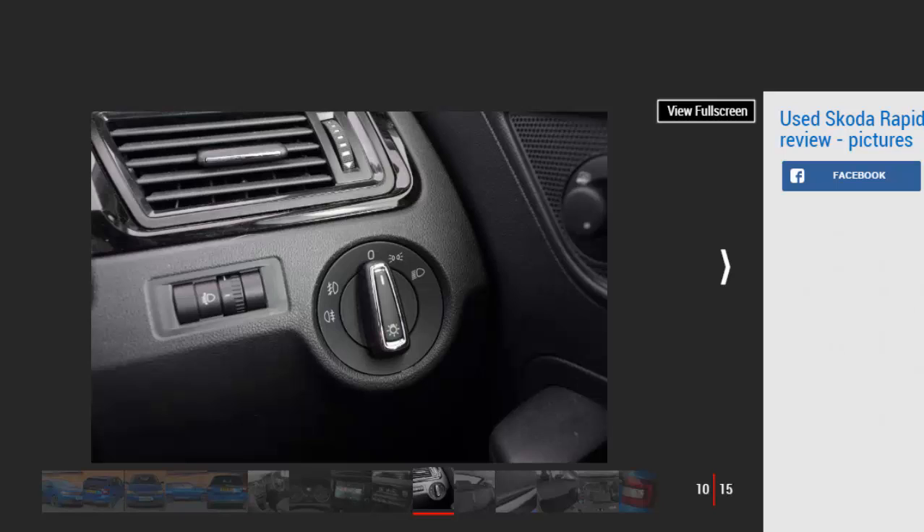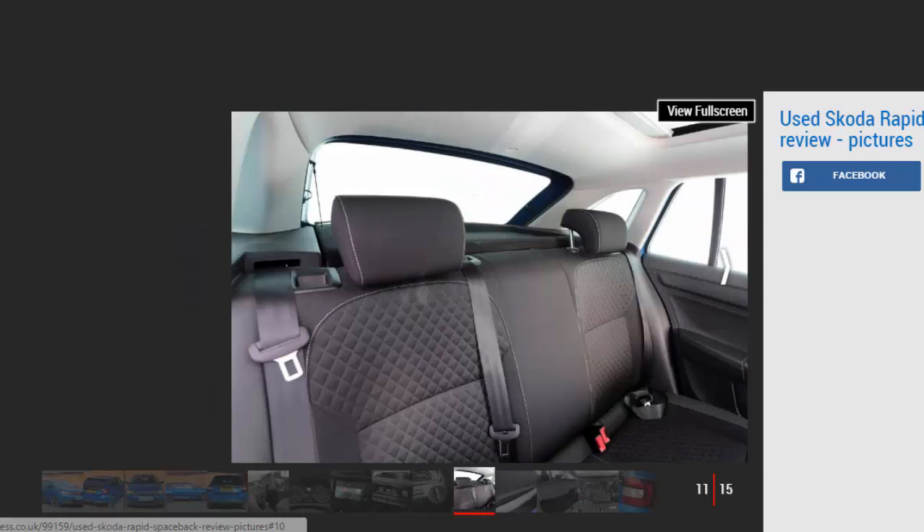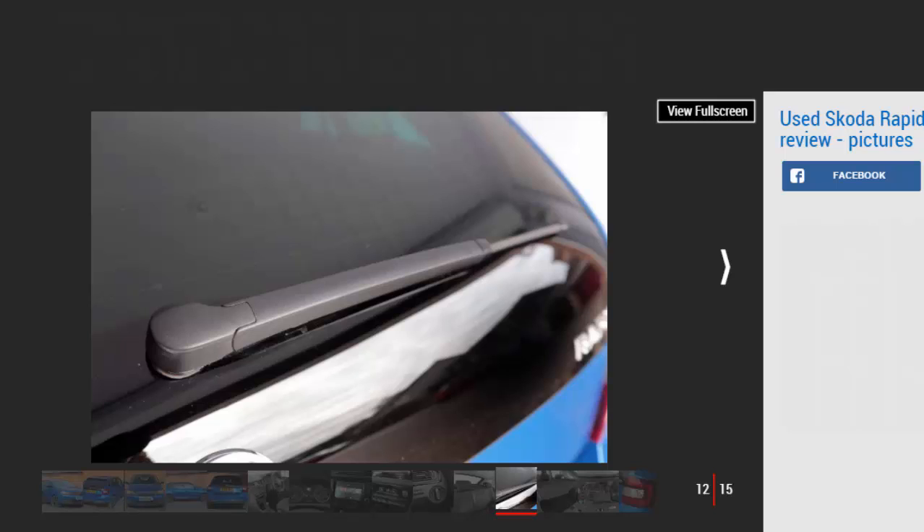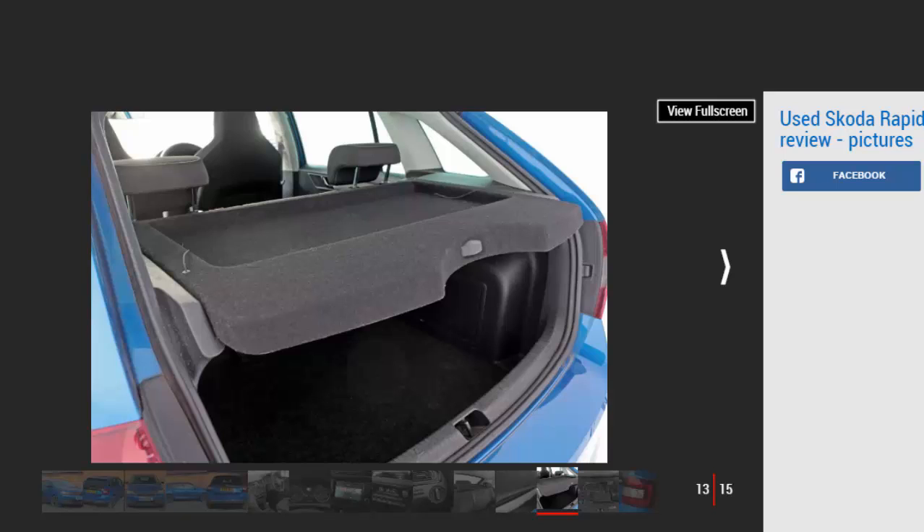Skoda's 1.2 TSI engine is fine, but the 1.4 TSI unit is usefully more muscular. The 1.4 TDI lacks refinement, and while it's got plenty of performance, real-world fuel economy is matched by the quieter and more torquey 1.6 TDI engine. The DSG dual-clutch transmission is very user friendly and easy to recommend, but such cars attract a relatively hefty premium. Entry-level cars come with air con, powered front windows, electrically heated and adjustable door mirrors, and a height-adjustable driver's seat. Mid-range cars add alloys, a multi-function steering wheel, navigation, DAB radio, electric rear windows, plus cruise and climate control.